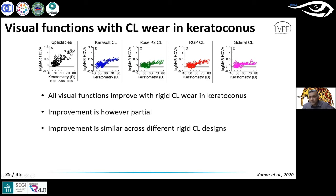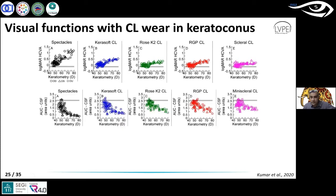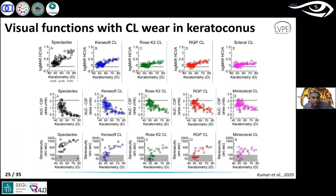The difference was not very strong. Sclerals may have done a tad bit better than RGPs. So in the order of improvement in visual acuity, spectacles resulted in the worst performance, followed by keratoconus soft lenses, then corneal RGPs, then RGP contact lenses and scleral contact lenses. Contrast sensitivity function was very similar — keratoconus soft lenses did not do great, and RGPs and minisclerals did an equally good job. Stereoacuity showed a very similar story.